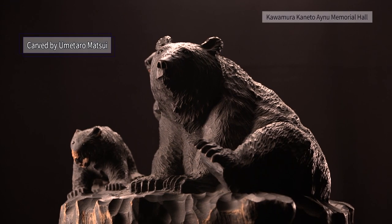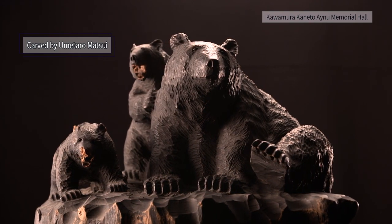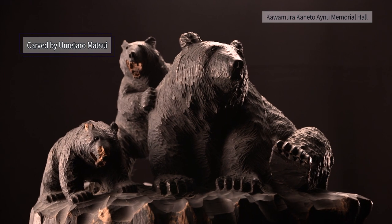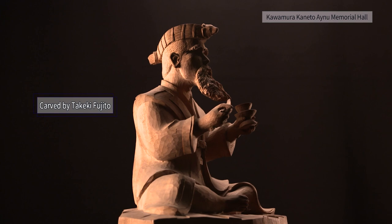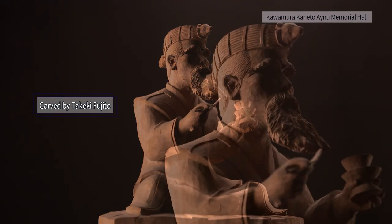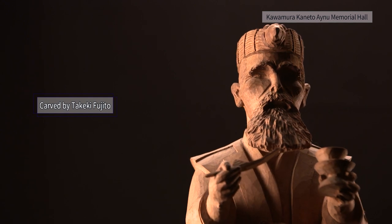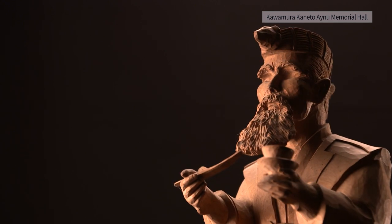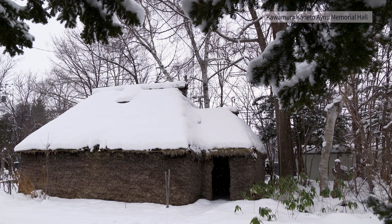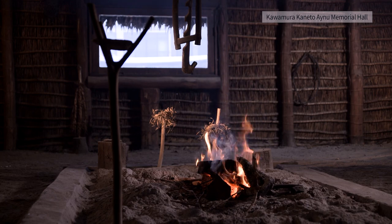The works of Ainu woodcarvers associated with Asahikawa are exhibited here. It is the suppleness and dynamism of this world of art which attracts viewers. There is also a chisei, a traditional Ainu house thatched with bamboo grass, which makes us imagine the old life.